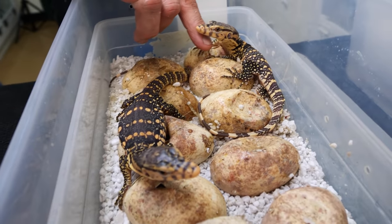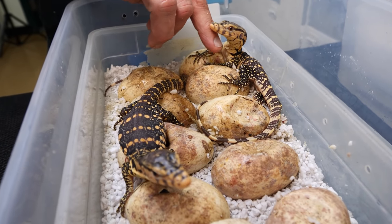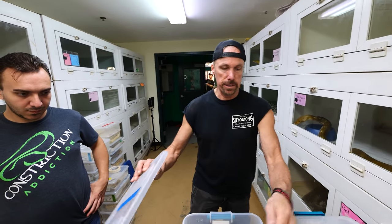That six-month incubation period really keeps novices from just getting into this and starting breeding projects. This is certainly not an easy one to hatch.